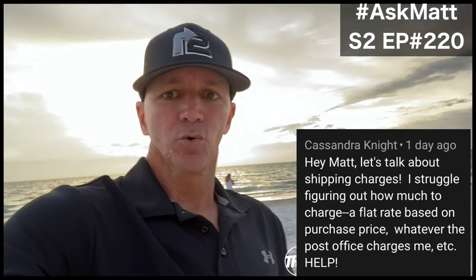Cassandra's question was, when it comes to shipping, Matt, I struggle with shipping charges and what I should charge — if I should charge a flat rate, if I should charge based on how much the order is, or if I should charge on the weight or the size.